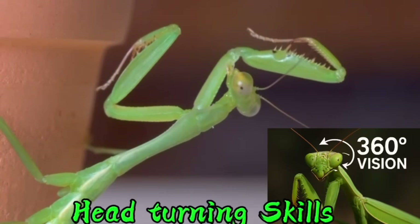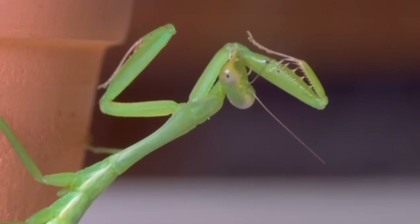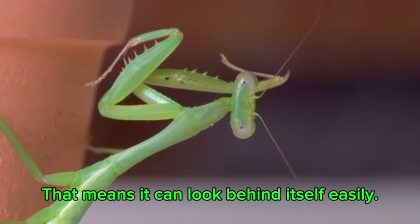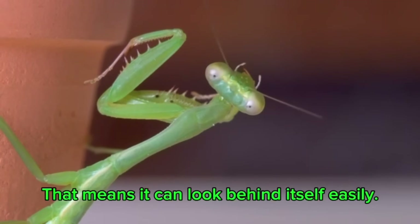Guess what? It can turn its head almost all the way around — 180 degrees! That means it can look behind itself easily.